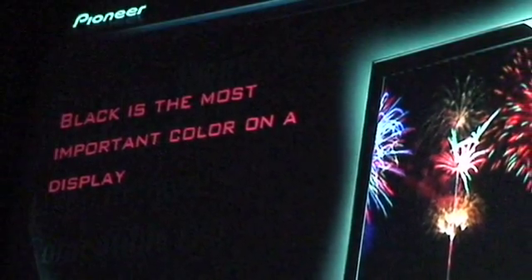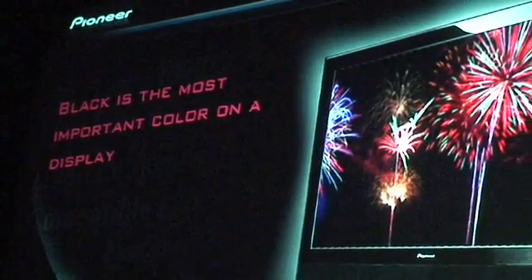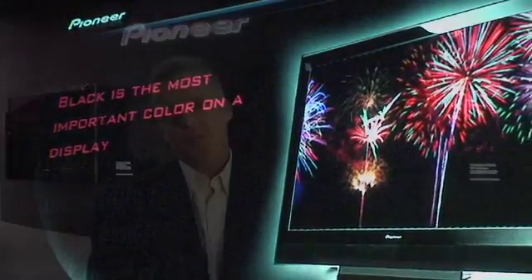The blacker the blacks, the better the colors, the more realistic the image is for the actual user. Pioneer's technology is plasma and it's self-emissive, and we have to have an idling luminance or a kind of a priming stage in our cell that gives off a slight bit of light.